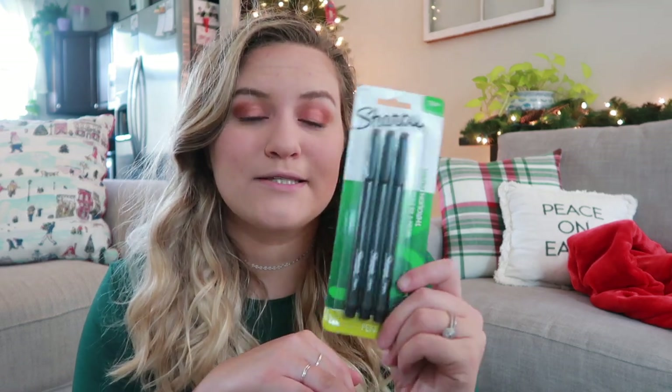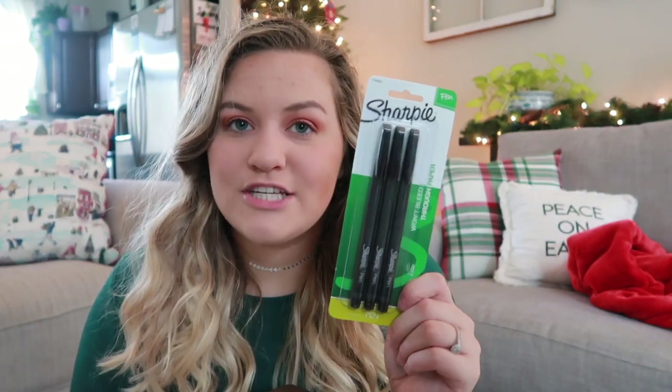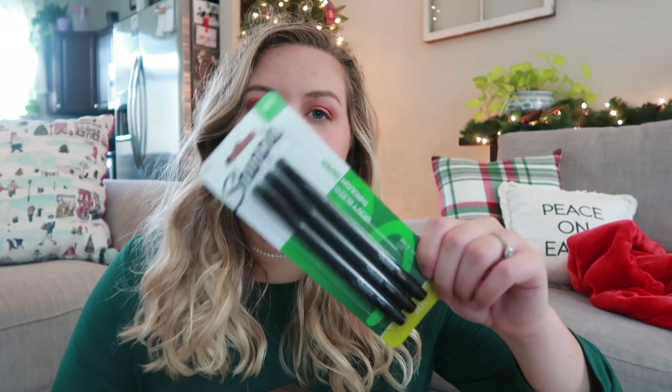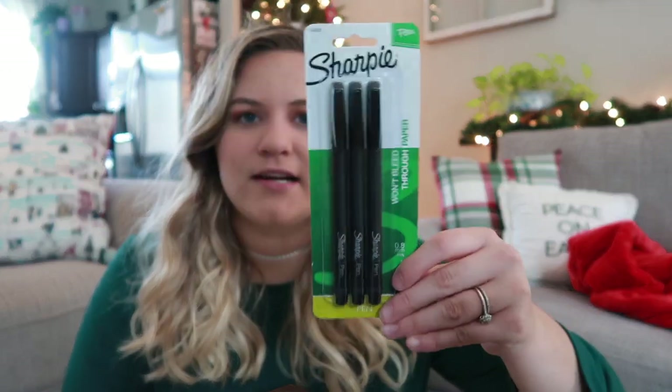Next, I got some pens because pens are fun. I am a stationery nerd. These are the Sharpie pens — they say they won't bleed through paper. It is a 0.8 millimeter pen, so it's not super fine tip but also isn't super bold. I love these Sharpie pens so I decided to grab three of them. They're just plain black, and you'll see why I got these in a minute.